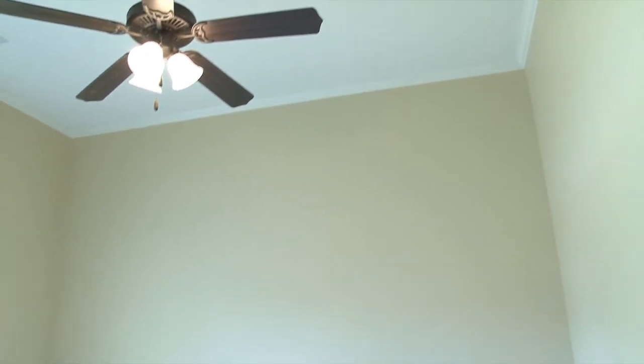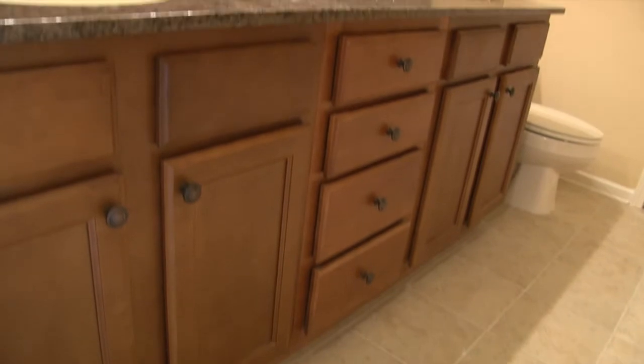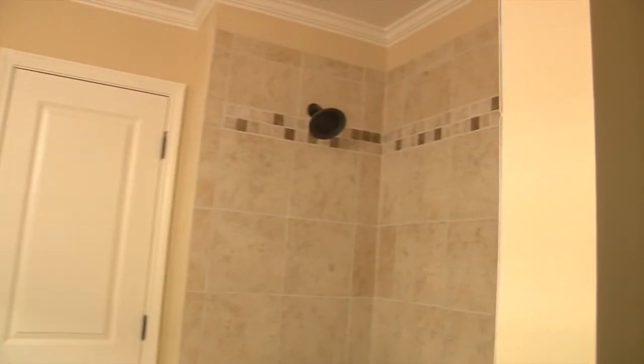Bedroom number three features high smooth ceilings, crown molding, ceiling fan, and double wood-wrapped window with walk-in closet. Bedroom number four has private access to bathroom number three, which features beautiful tile floors, custom cabinets with drawers for extra storage, dual granite vanity, oversized beveled mirror, and a ceramic tile wrap shower with steel tub.